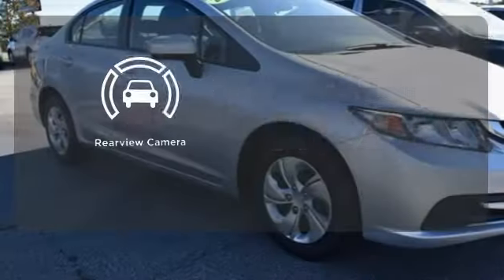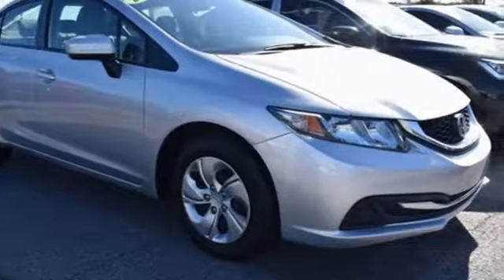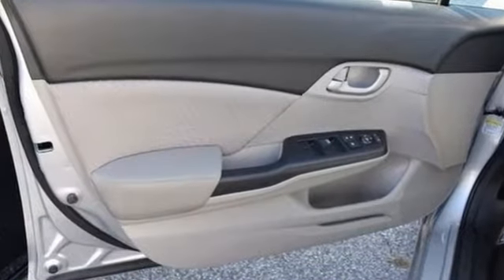The backup camera gives you a clear picture of what is behind you. Cruise in and take a look at this safe and stylish Civic today.